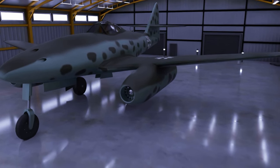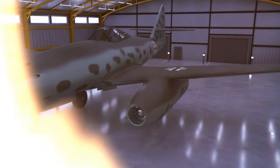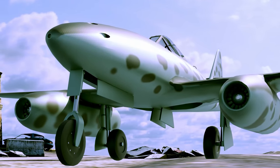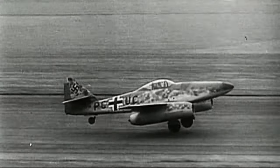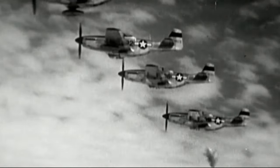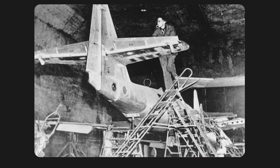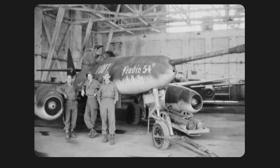The Me 262 was a complicated machine to build, with many of its components requiring skilled labor and precision engineering, making it challenging to produce on a large scale. Resources were scarce, and there were a lack of trained personnel to oversee production. Many skilled workers crucial to the Me 262's production had been drafted into the military, leaving the production line severely understaffed. The Me 262 also faced a shortage of critical resources like aviation fuel and runway infrastructure.